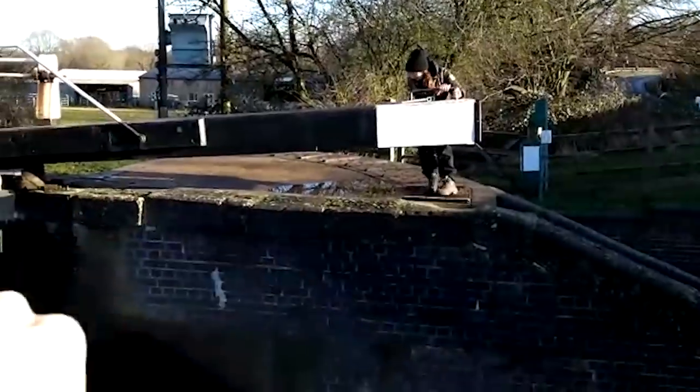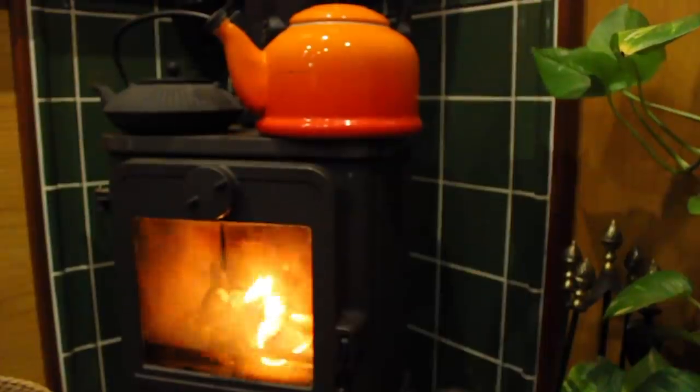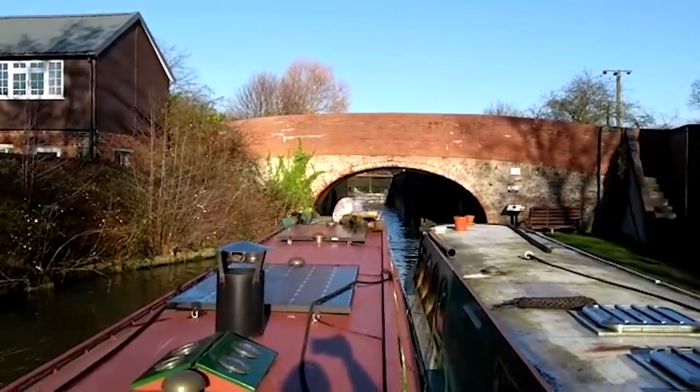I'm Jo and he's Vic. Together we've been navigating the English canals with our trusty canoe and two narrowboats. One of them is our home, and the other we're turning into a travelling coffee shop on the water. Subscribe and come along for the ride.